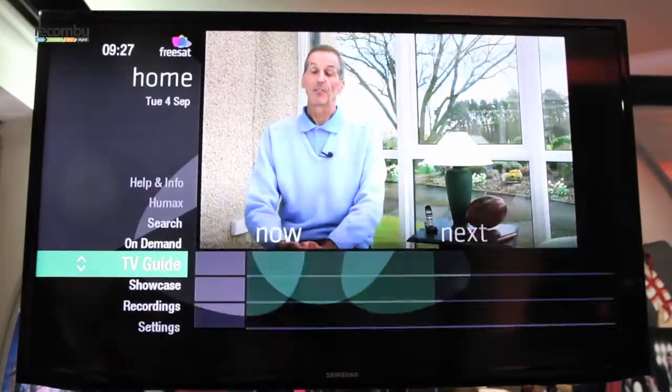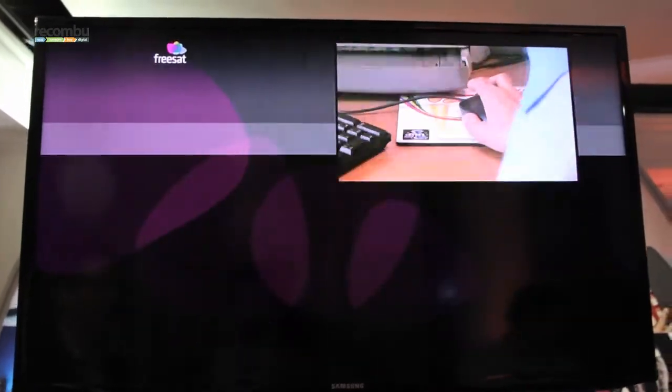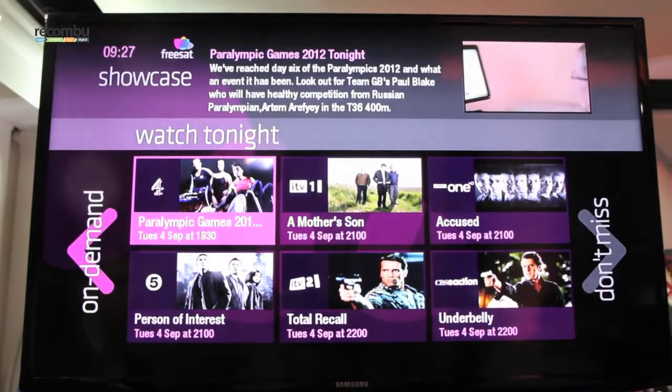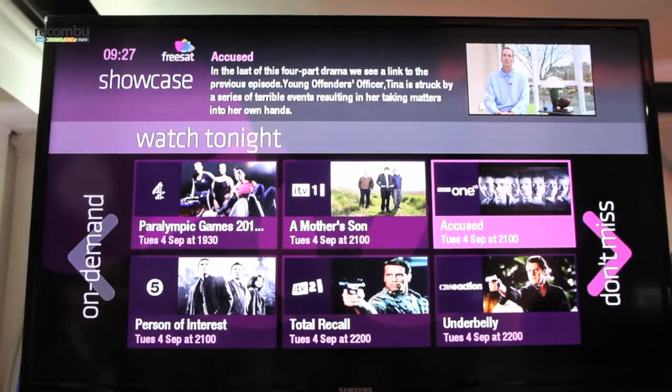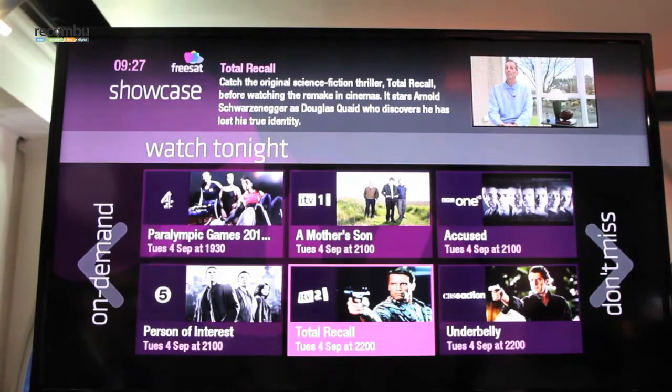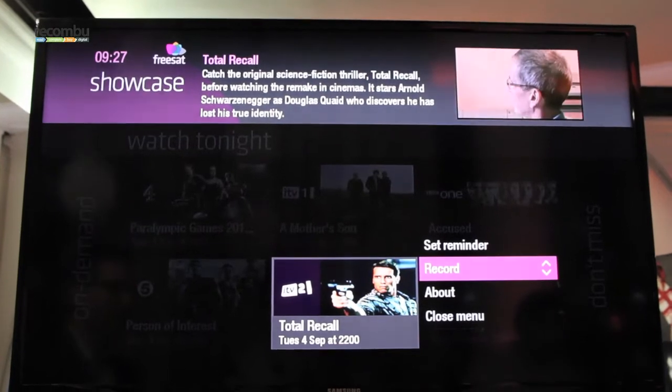Going back to the home menu, I can then go into the content showcase. This is FreeSAT's picks of the best of broadcast TV, showing what's on tonight. If I want to book any of these programmes, I can do that really simply and easily by selecting it and setting up a recording.